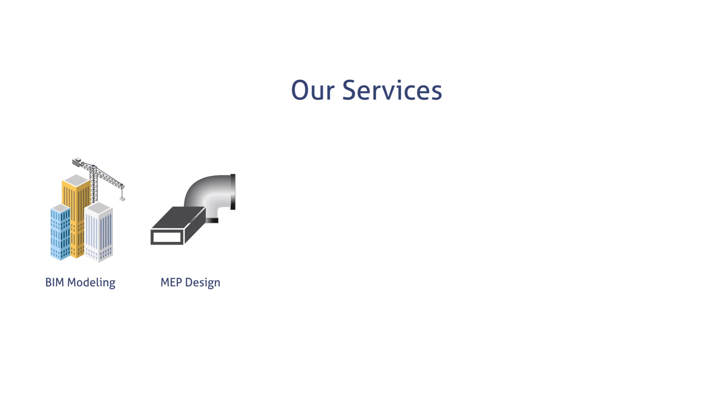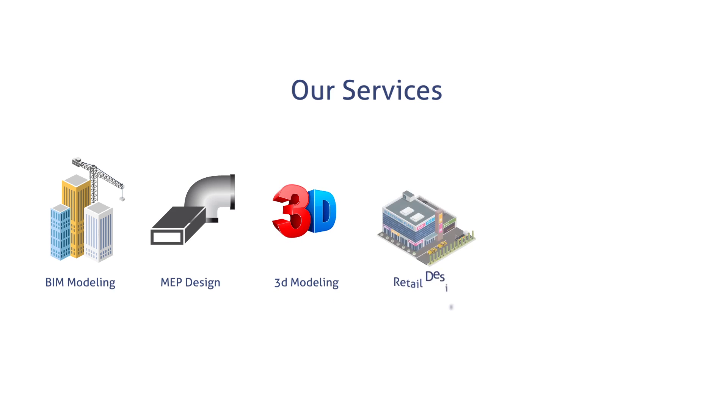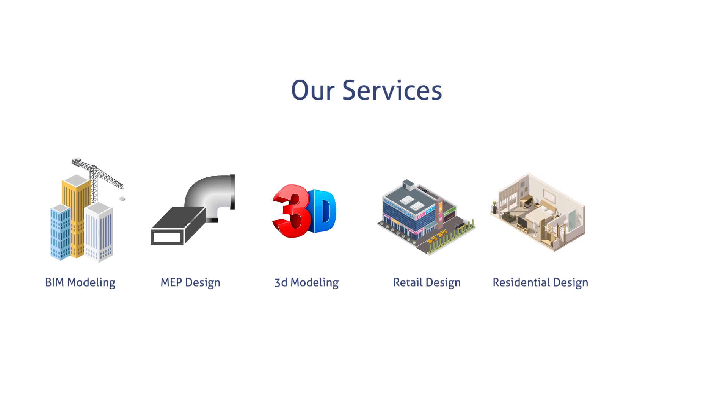Our pre-construction services include BIM model development and management, MEP coordination and design support, 3D modelling and rendering, retail design development and rendering, residential design support and rendering, and virtual reality modelling.